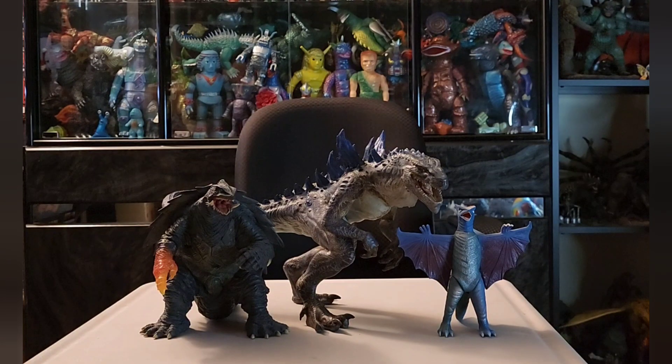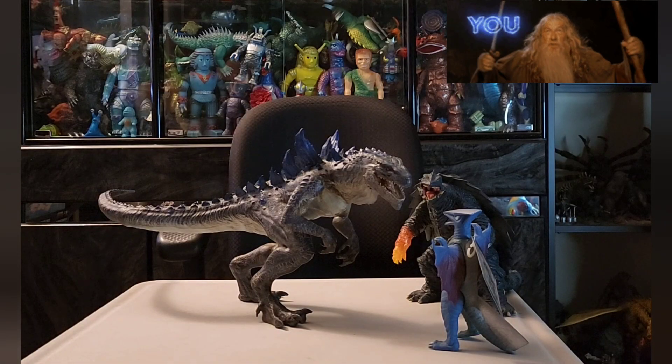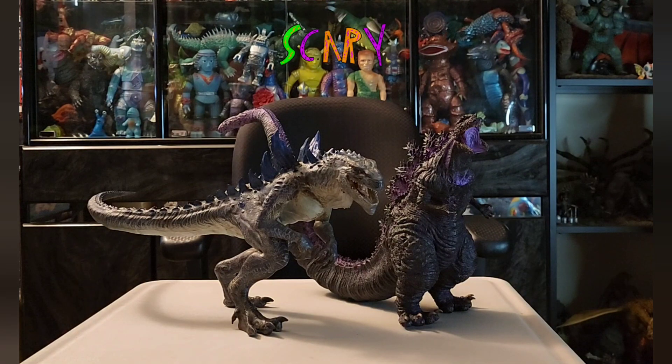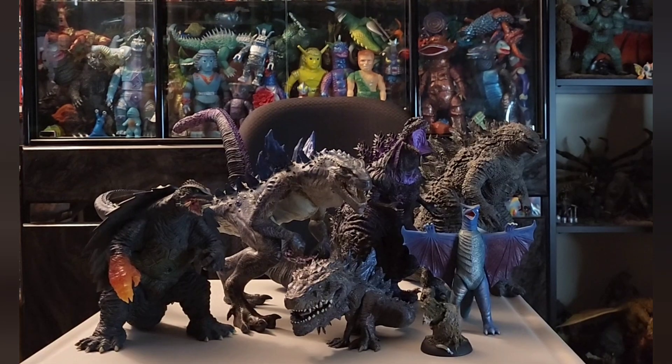For comparisons three and four, we have a 1999 25-centimeter Gamera — you can see the plasma fist on that guy — and also on the right a Bandai figure, and that's a 6-incher. And for a bonus size comparison, we have the 25-centimeter Shin Godzilla, which is a custom-painted piece. Here's a shot of all the figures together.